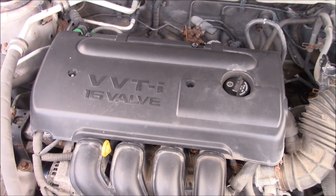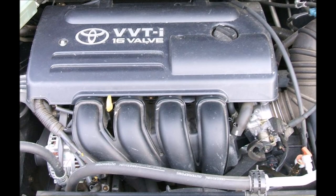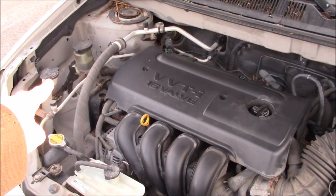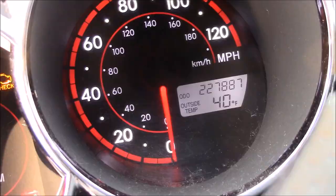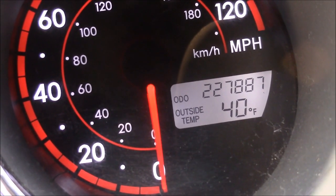I'll show a picture just so you see what I'm talking about right now. So I am still on the original antifreeze, still on the original power steering fluid, still on the original spark plugs, still on the original brake fluid, and I am at 227,887 miles.